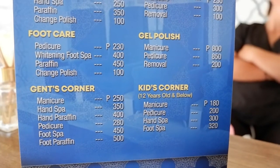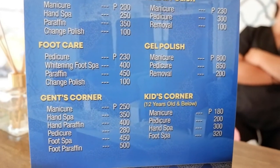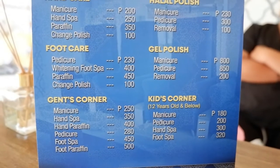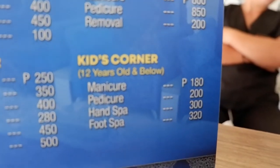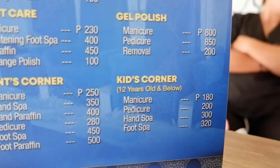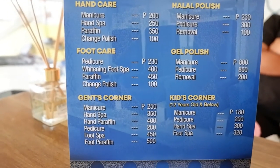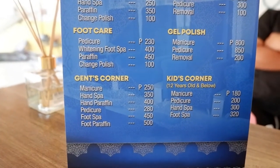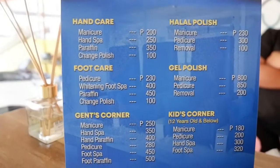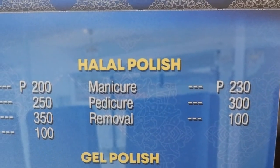What I also like about this place is that there's a kids' corner. So your kids can stay there while you get your manicure and pedicure. Here you can see the rates for their kids' services. And this is the rest of the price list, as well as the rate for the halal toilet.